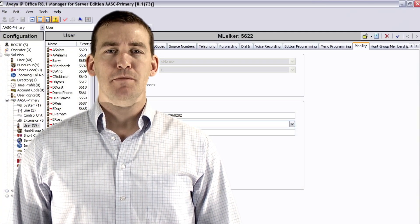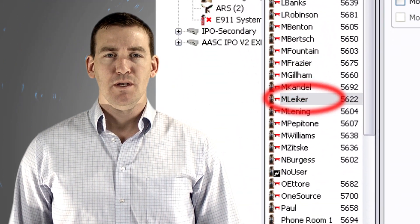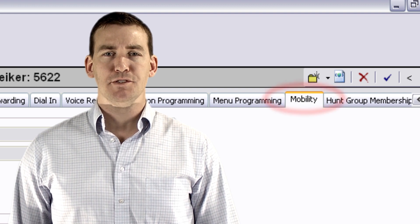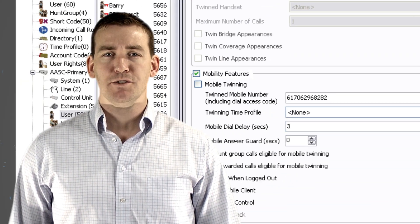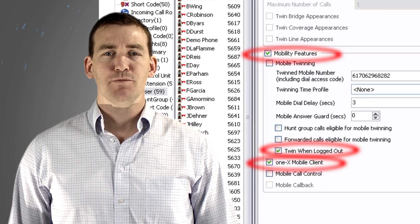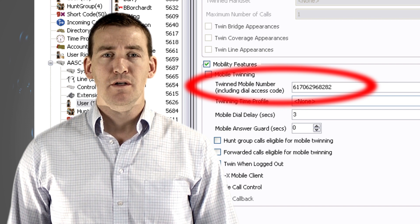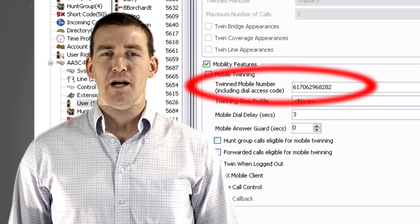To set up a user's Mobility tab in the IP Office Manager, select Users, then select the Employee. Click on the Mobility tab at the top of the screen. Ensure that these boxes are checked: Mobility features, twin men logged out, and 1x Mobile client. In the blank field corresponding to twin mobile number, enter your mobile number as you would dial it from your desk phone.